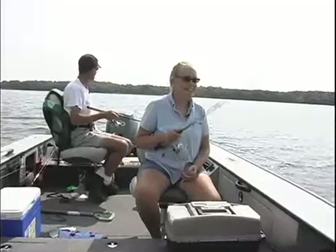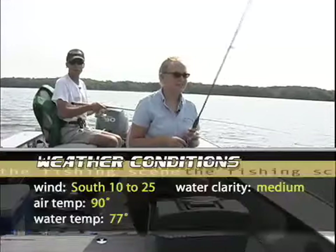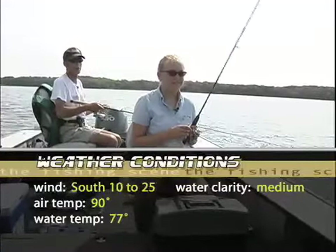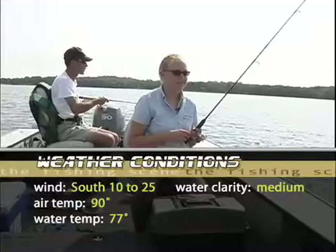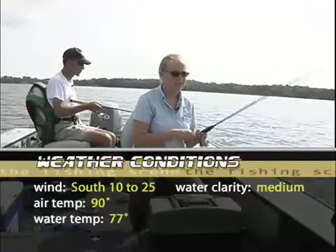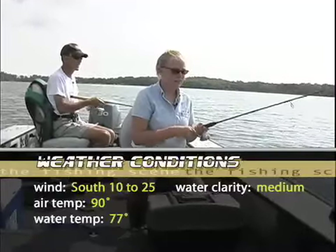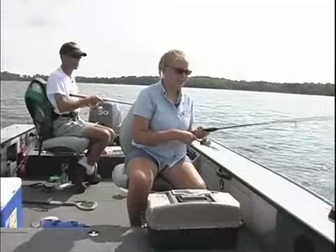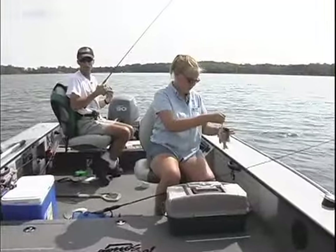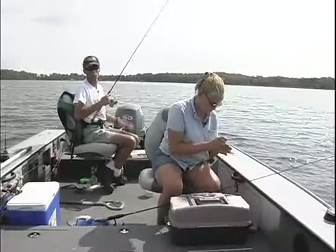Our conditions for today: we've got a south wind blowing anywhere from 10 up to 25 miles per hour. Now we're kind of on the south end of the lake here, so the wind isn't quite as bad. Our air temperature is about 90 degrees, water temperature 77 degrees. Water clarity — Jamie's got another fish — I would say medium at best. That's why these little flicker jigs that Jamie made really are an added attraction to getting on some of these bluegills out here.